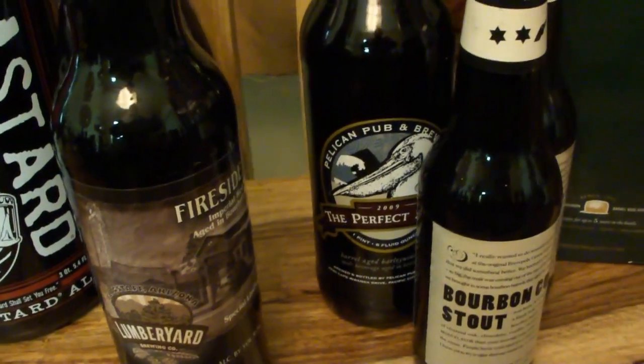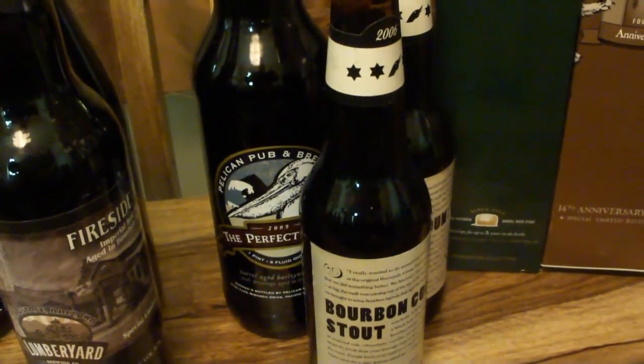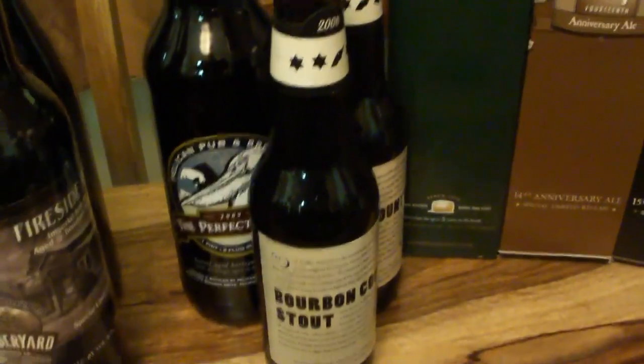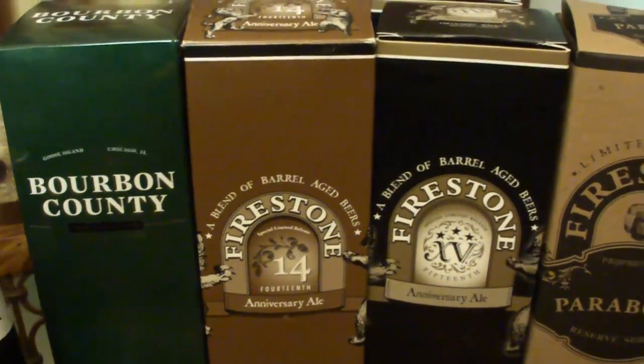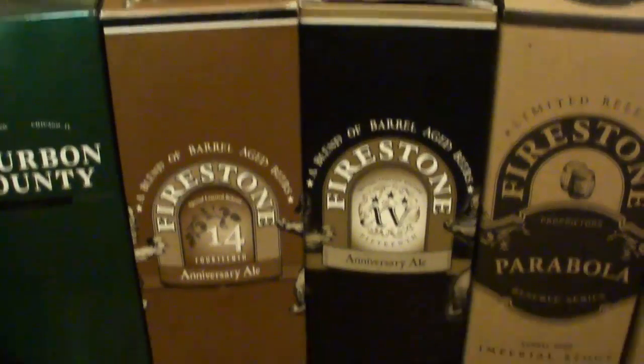Perfect Storm — that's a darn good beer there. 06 and an 08 Bourbon County Stout. I got a Rare left — I got one left. 14th Anniversary from Firestone, and the 15th. That was awesome. I love that one.